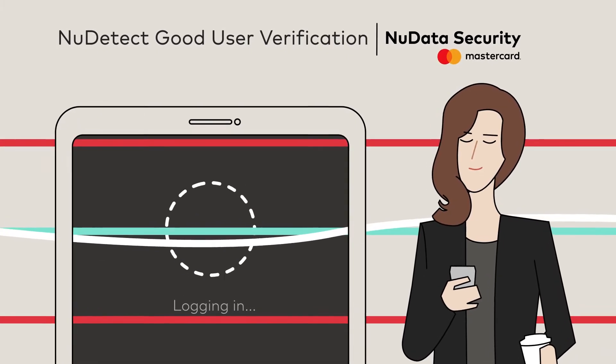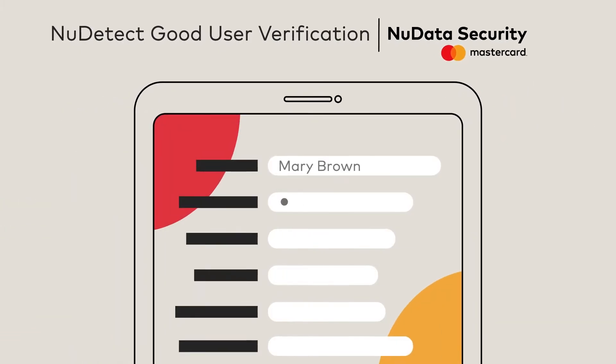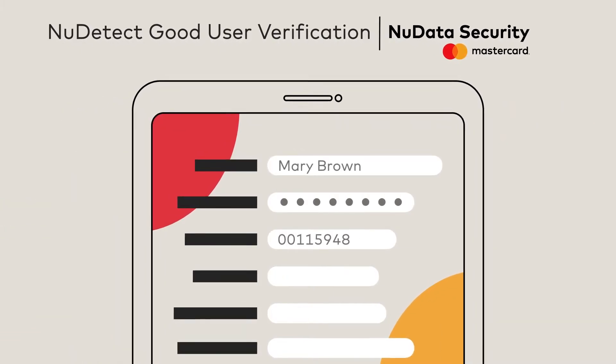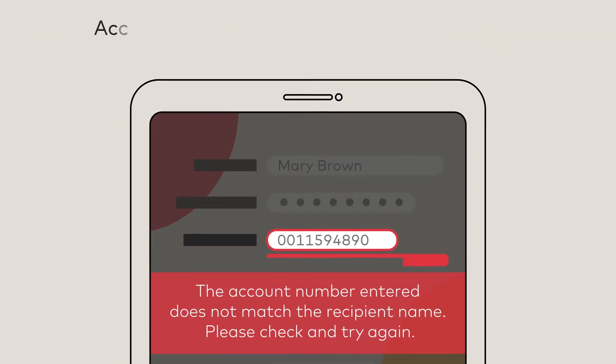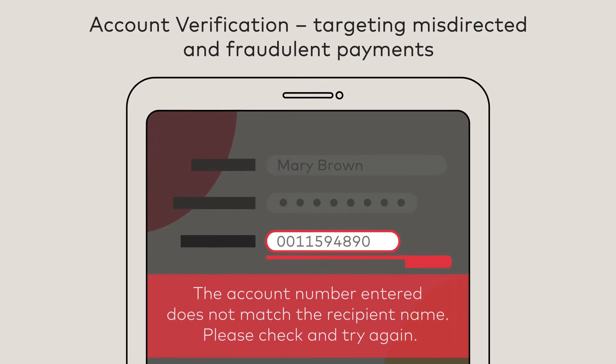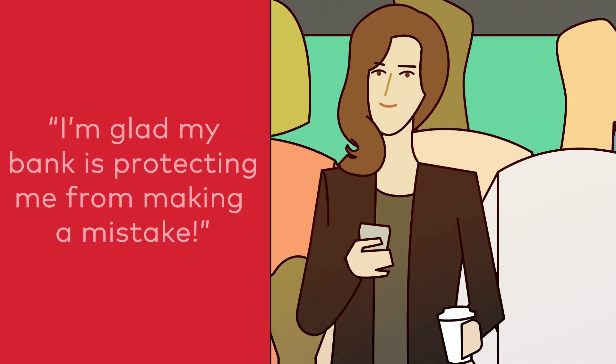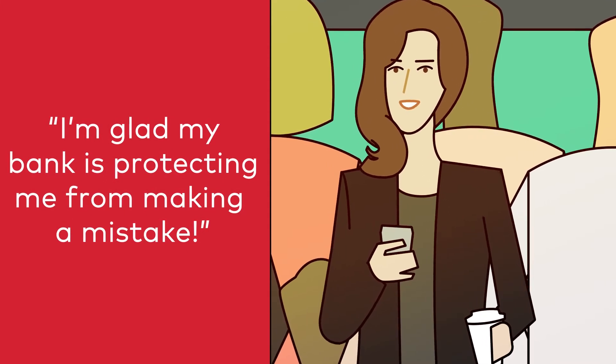the new Detect Good User Verification Solution from MasterCard New Data Security verifies her online identity using passive behavioural biometrics, protecting against account and device takeover without impacting the user experience. As she enters her friend's account information, Mandy makes a mistake, transposing two digits. Vocalink's account verification solution instantly flags the mismatch between account name and number, protecting Mandy from sending money in error and helping ensure the payment reaches the real recipient.